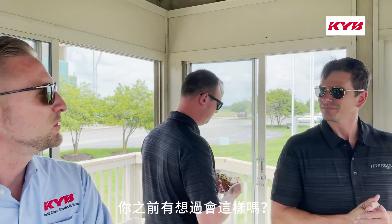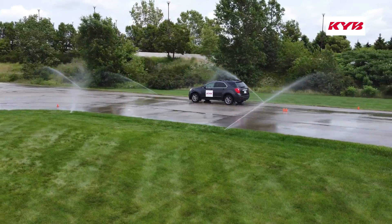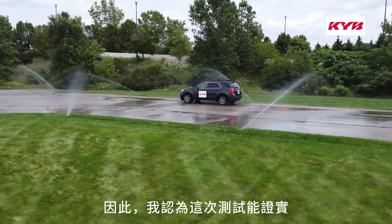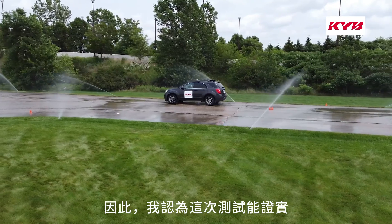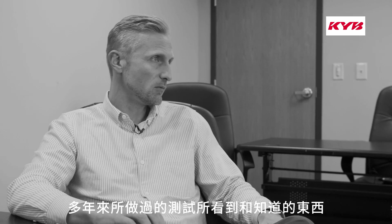Almost really no difference in the dry drive, but a significant difference in the wet. Honestly, I did not expect that result. I think that alone was pretty reaffirming to what we've seen and learned from all the testing we've done over the years.